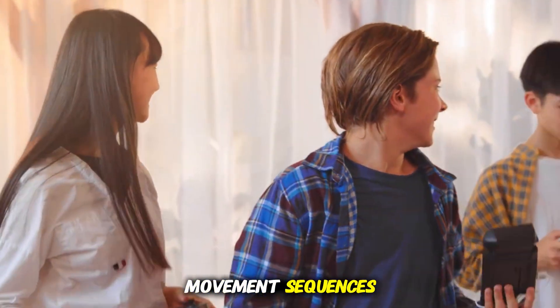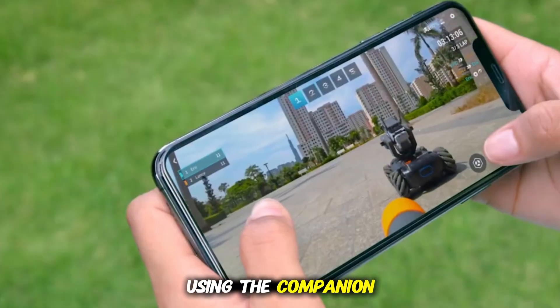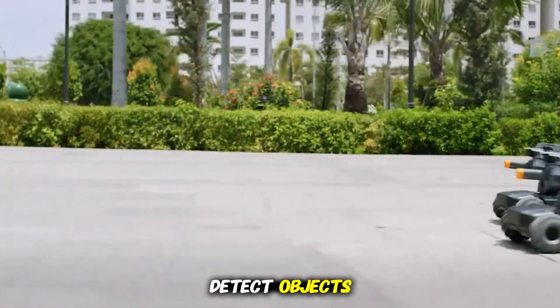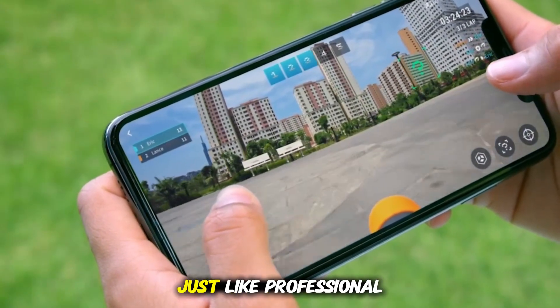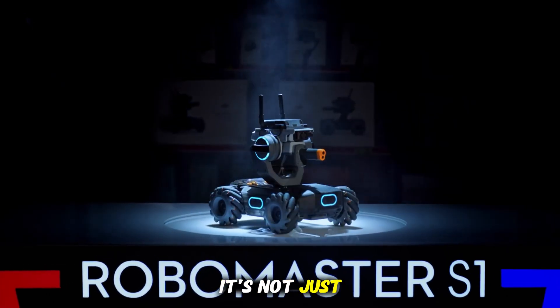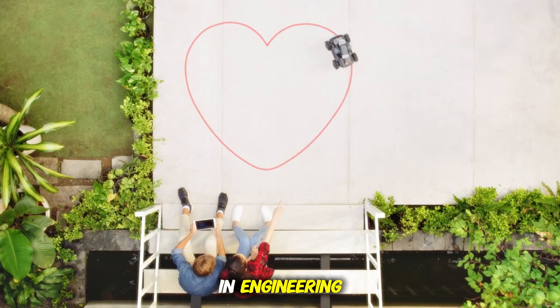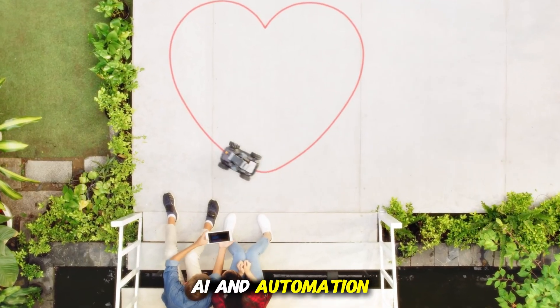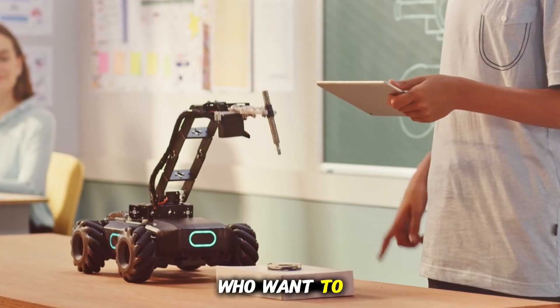Kids can program movement sequences, design behaviors, and control it with advanced commands using the companion app. The sensors detect objects, the motors rotate smoothly, and the system reacts to the environment just like professional robots used in labs and competitions. It's not just fun — it's a glimpse into the technological future. A hands-on lesson in engineering, AI, and automation, and the perfect gateway to STEM education for young innovators who want to build and explore.